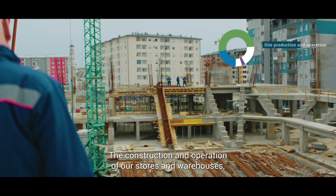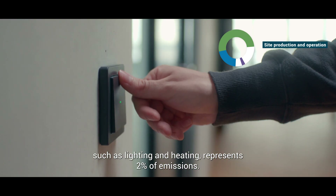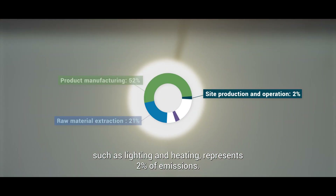The construction and operation of our stores and warehouses, such as lighting and heating, represents 2% of emissions.